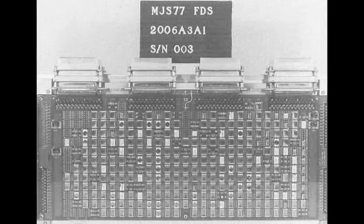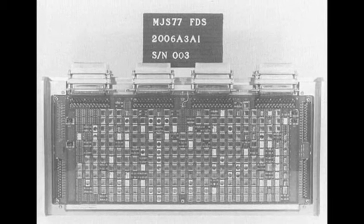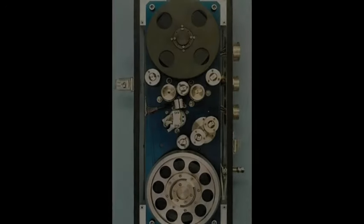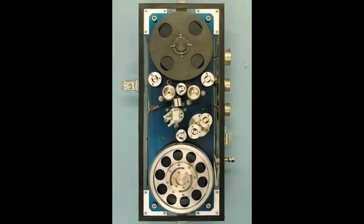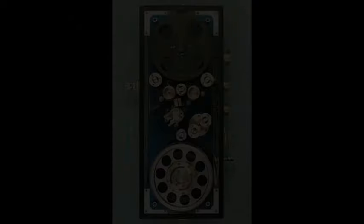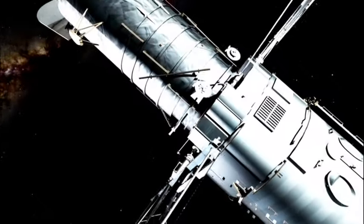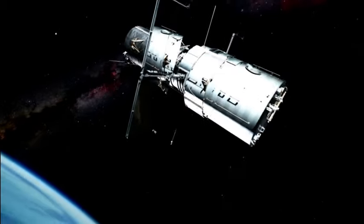Typically, when faced with such issues, the initial solution is to restart the FDS by turning it off and back on again — an approach that often resolves most technological problems both on Earth and in space. For instance, in 2010, when Voyager 2 experienced a similar issue due to a bit flip in its data, the team successfully resolved it by performing a reset command for the FDS memory. This on-off mechanism has also resolved glitches faced by other spacecraft, including the Hubble Space Telescope.